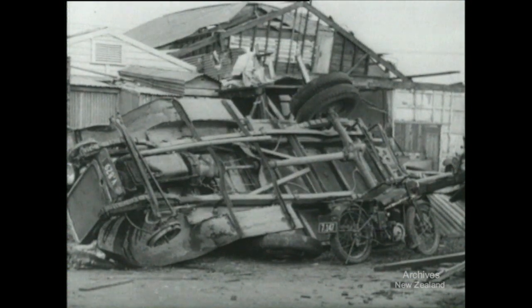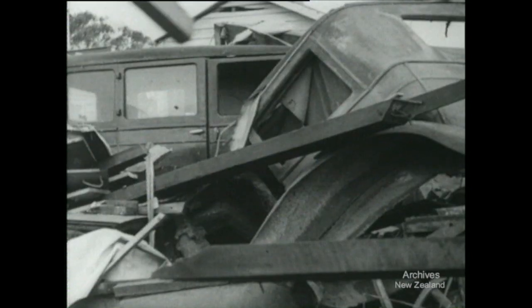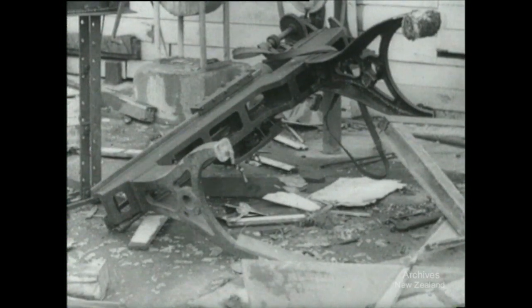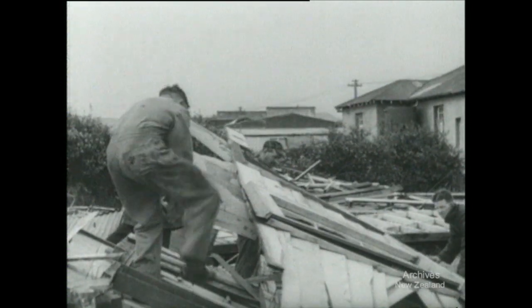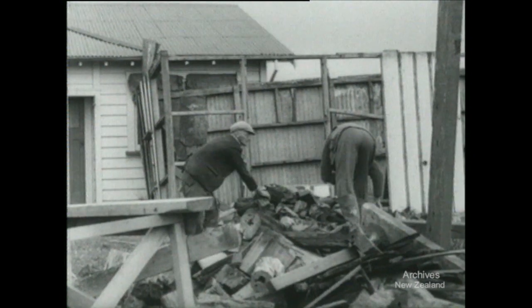Garages were smashed, shops torn open, their stocks scattered, people injured, and a boy killed. The people of Kaitaya were appalled. But help soon came. Local EPS, Home Guard and Army units jumped into action, and others rushed in from outside.